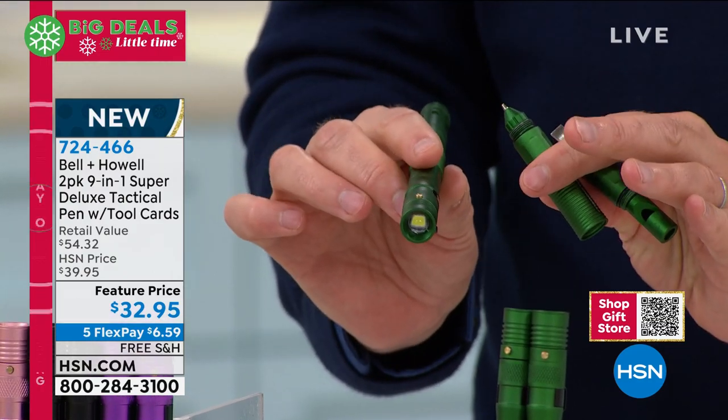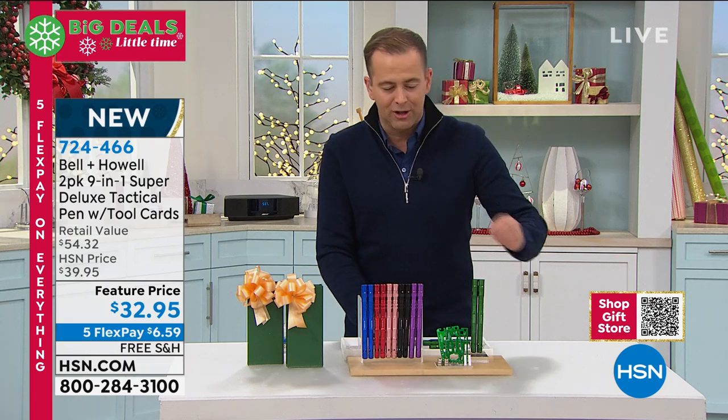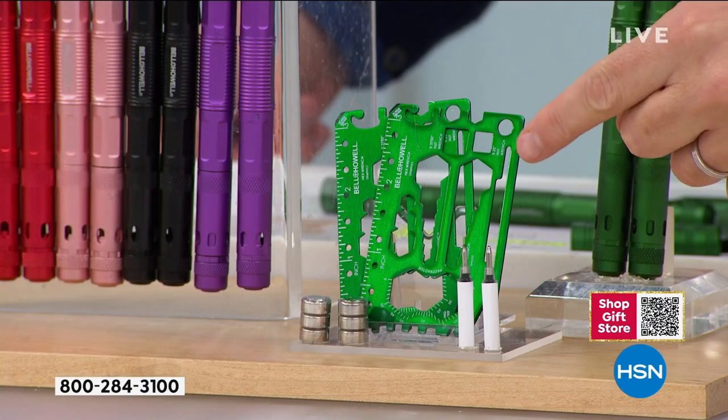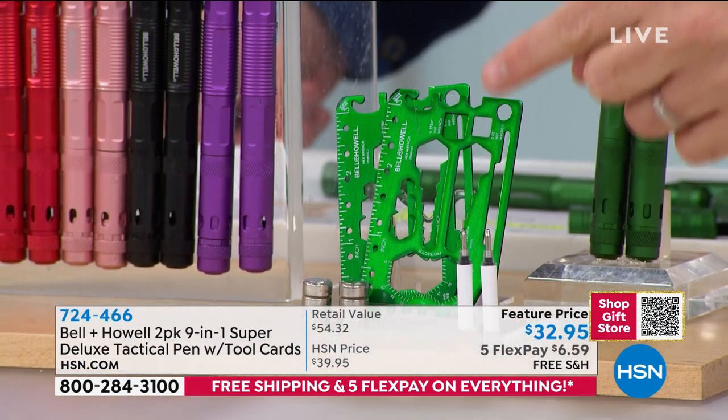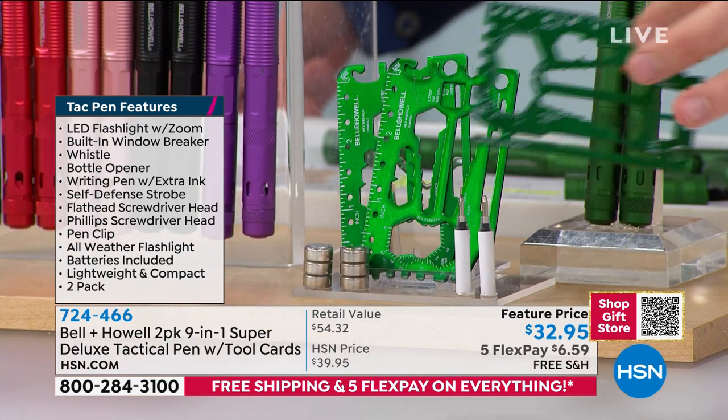With every purchase made tonight, you get a two-pack and they're individually boxed. We're also going to include two credit card tools — these are smart as well. There are actually 41 functions in each. That's what they look like when I take it out. Really smart, really clever.